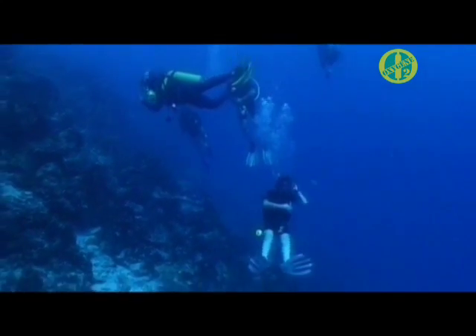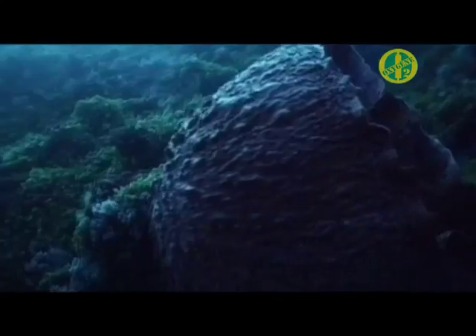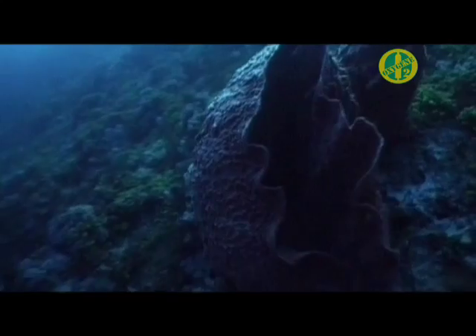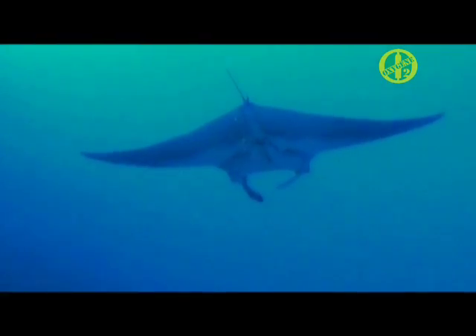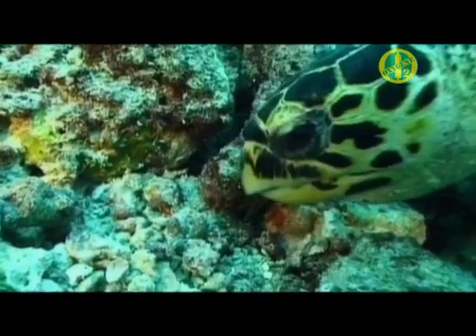At Pemba, there's a huge amount of varying styles of diving at your fingertips. Whether you want to drift alongside Manta Wall, or dance with graceful mantas at Manta Point, we're sure you'll not leave disappointed.